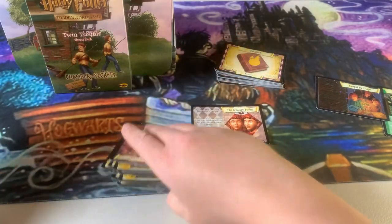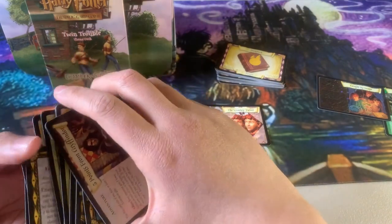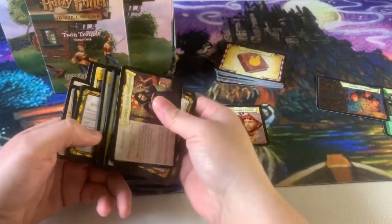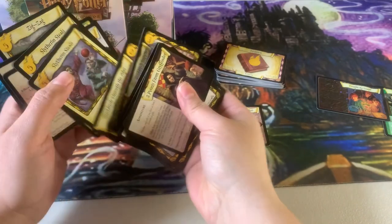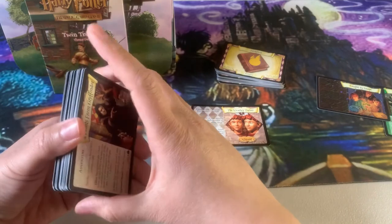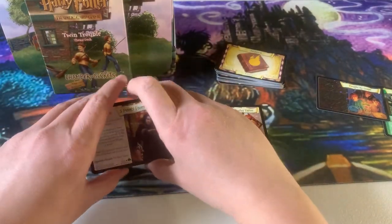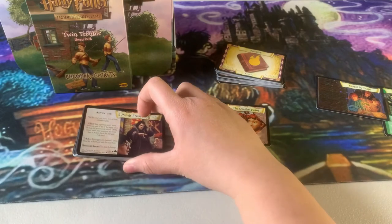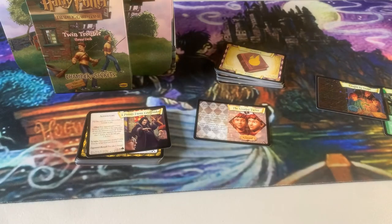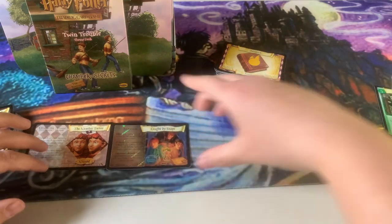It seems like a pretty good deck. I'll be curious to see how it plays. If you guys have played with these decks, let me know in the comments how they worked out for you, or what you may have changed. Also, if there was a favorite card from one of these decks, let us know — from the special cards, I think I might know the answer, but what is your favorite?